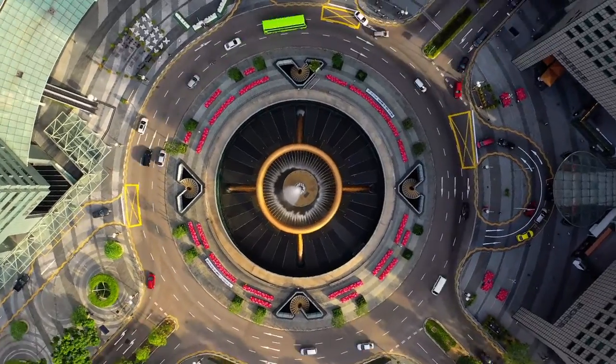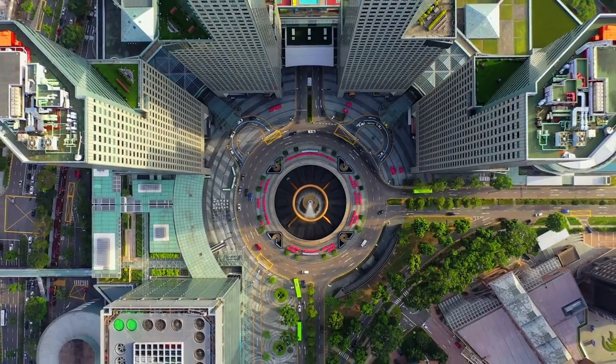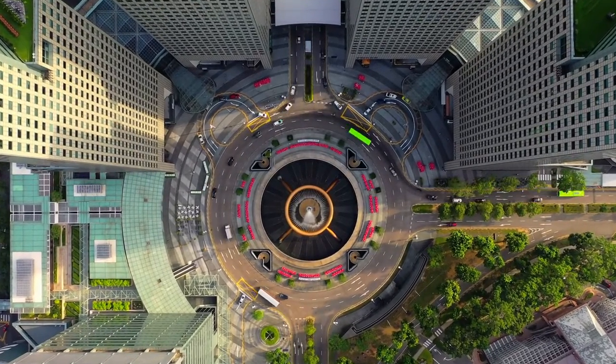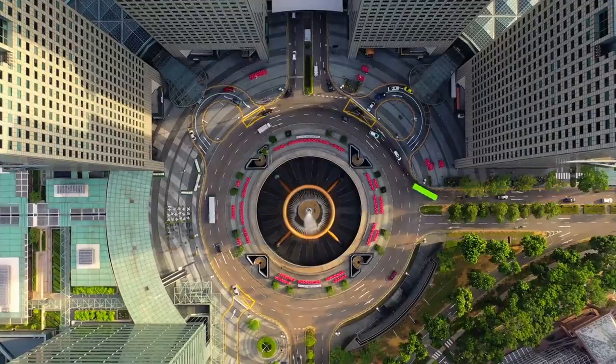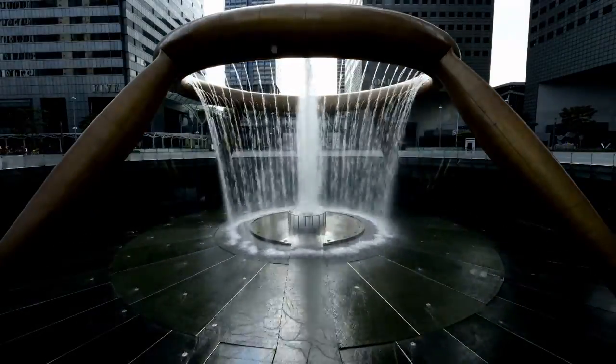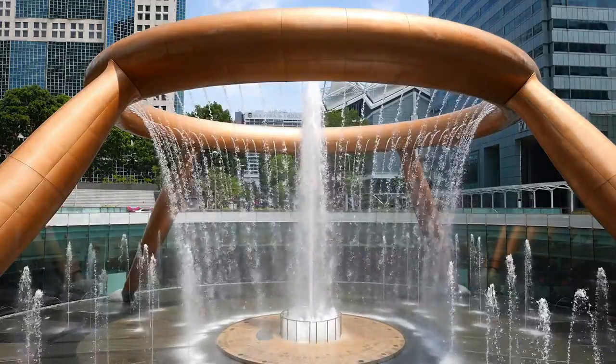The fountain is built of silicon bronze and features a 66-meter circumference circular ring supported by four legs. It has a surface area of 1,683 square meters and a height of 13.8 meters.